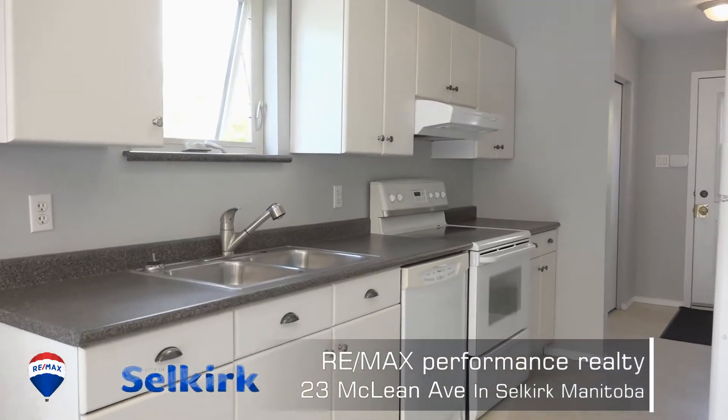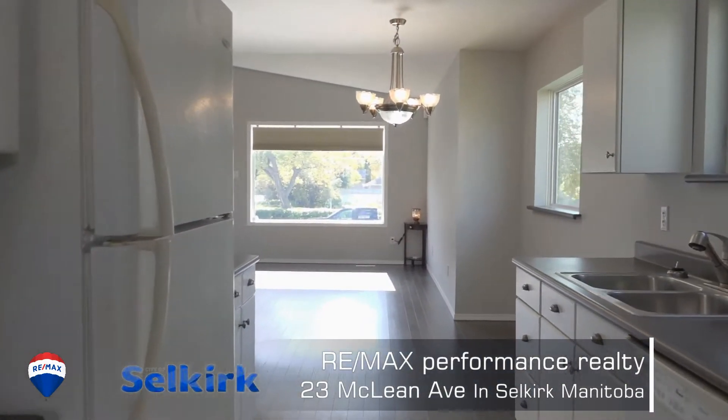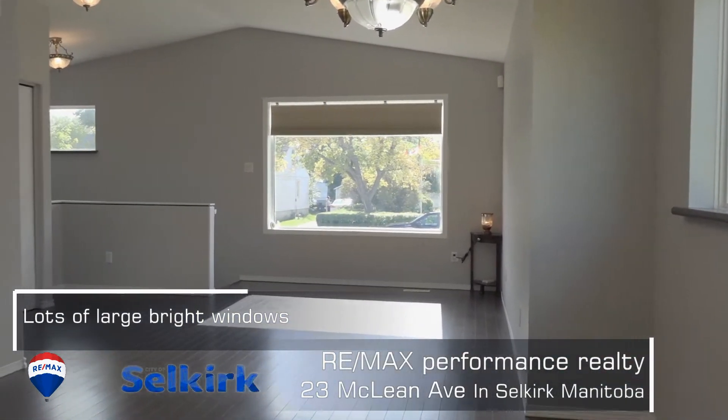Some of the things I like about this two-bedroom bi-level: it's all been freshly painted. The main living space has vaulted ceilings, lots of windows — it's bright, it feels huge.